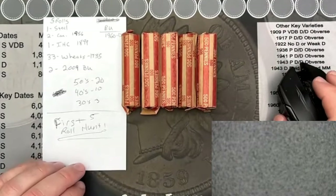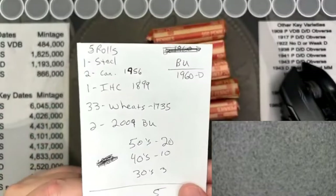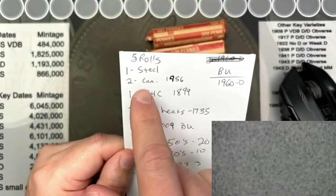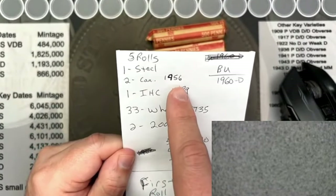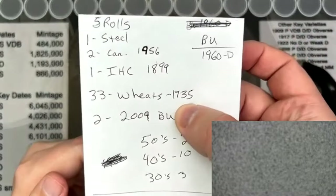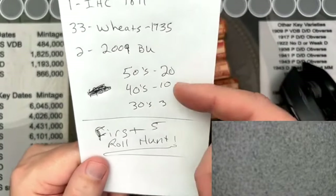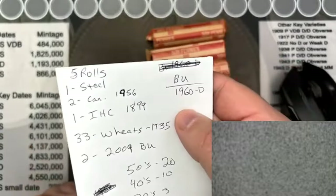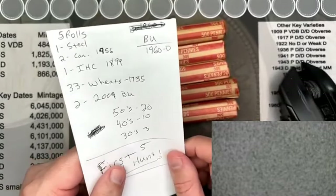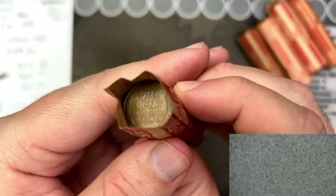We're going to be doing five more of these fun penny rolls. I wrote down what we found last time: out of the five rolls we had one steel cent, two Canadians with the earliest being 1956, and a 1899 Indian head cent, 33 wheat cents with the oldest being 1935, found two BU 2009s, and a BU 1960 out of Denver. Let's get into tonight's hunt.